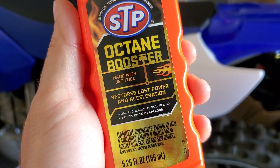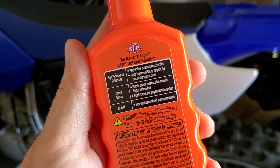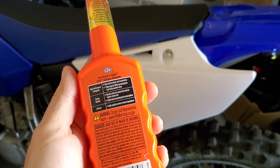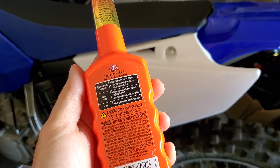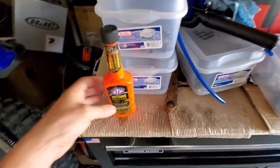It's made with jet fuel, so that's interesting — the racer's edge. Keep me posted, let me know. I would like to get some Octane Booster, but I don't want to pay a crazy amount of money for it.